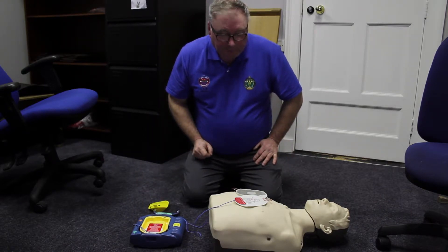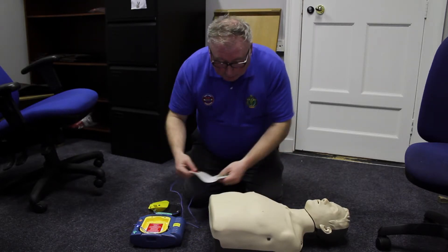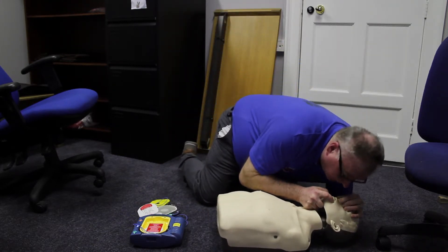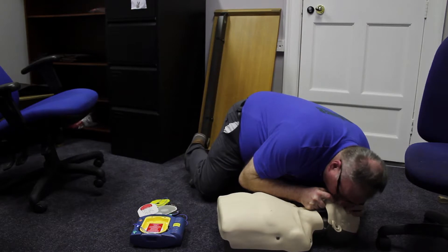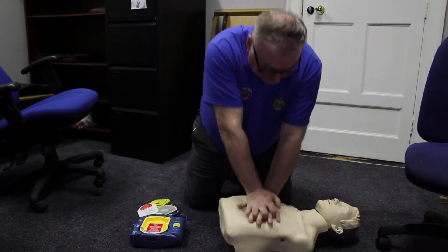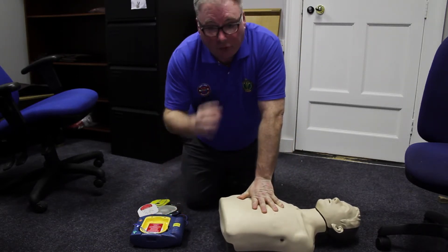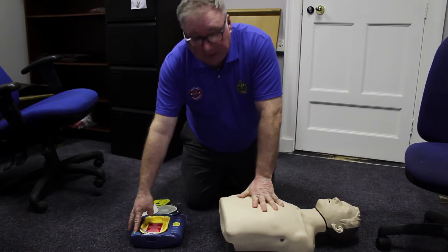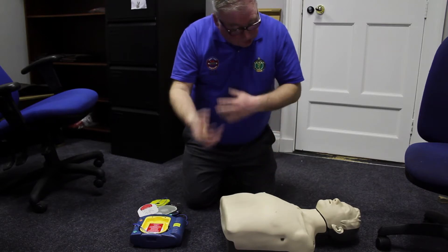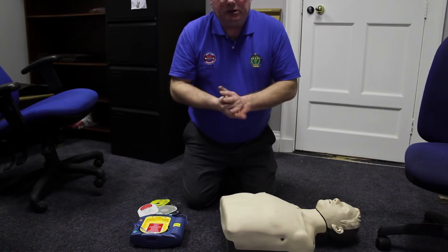Be sure the ambulance service has been called — reminding us to call the ambulance. It is now safe to touch the patient. Step back in again and give two rescue breaths, then get back into 30 compressions. The pads are back on and it will analyse again in two minutes. If it detects a shockable rhythm again, it will advise another shock. Just keep going with the defib telling you what to do and doing your CPR until the ambulance service arrives.